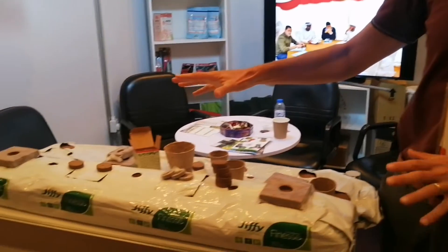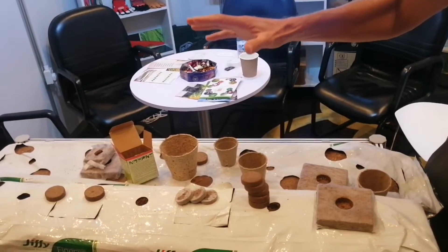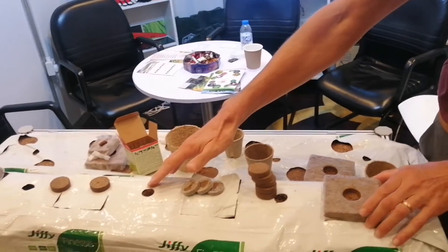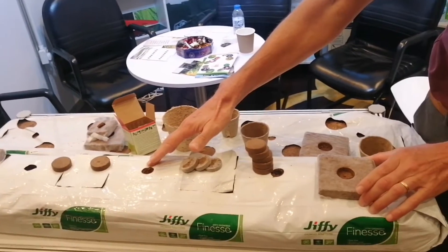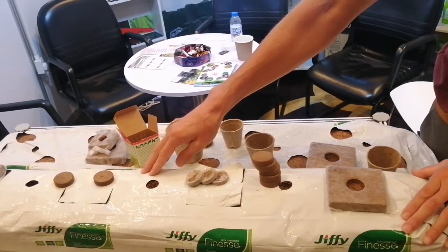I brought a few examples of our products that we sell in the different markets. The grow bags and grow blocks from Sri Lanka are made of coco, and they are mostly used in mid-tech farms for vine crops.